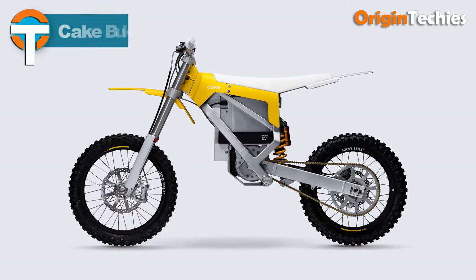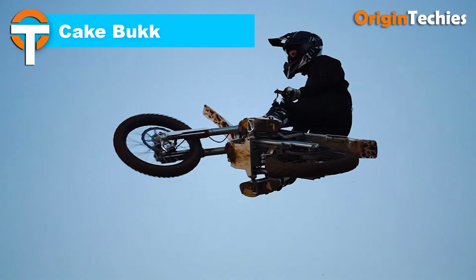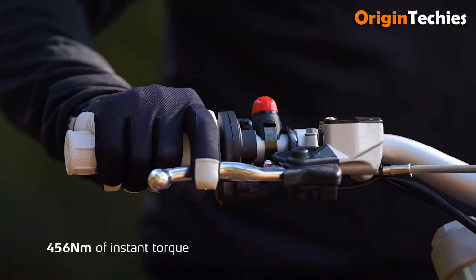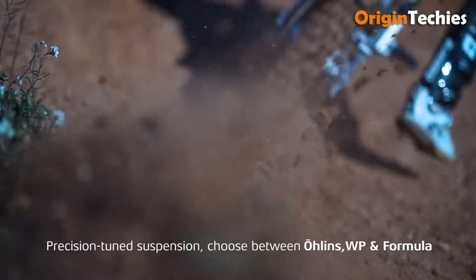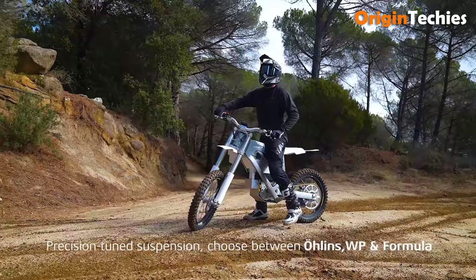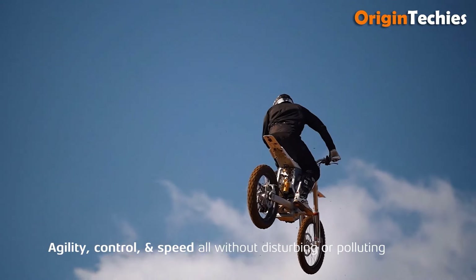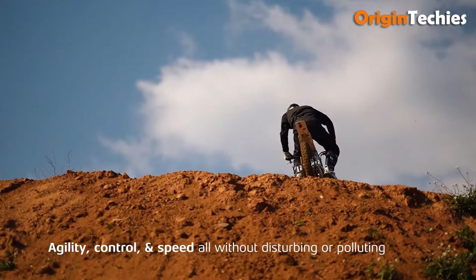The Cakebook electric dirt bike, priced at $9,470, is engineered for serious off-road enthusiasts seeking high performance. Its impressive peak power of 16 kilowatts and 456 Newton meters of torque provides thrilling acceleration, reaching 0 to 45 kilometers per hour in just 2.15 seconds and achieving a top speed of 90 kilometers per hour. The Cakebook boasts an advanced suspension system with adjustable WP, ZAK Pro, and Racing Brothers components, ensuring exceptional handling on rugged terrain.